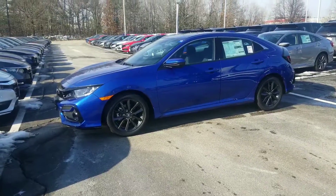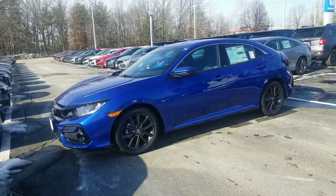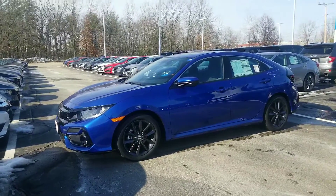Hi Spencer, Jeff Shatney over here at AutoFair Honda in Manchester, New Hampshire. For our conversation, I wanted to try to get you a great video today of this 2020 Aegean Blue Honda Civic Hatchback in the EX trim.